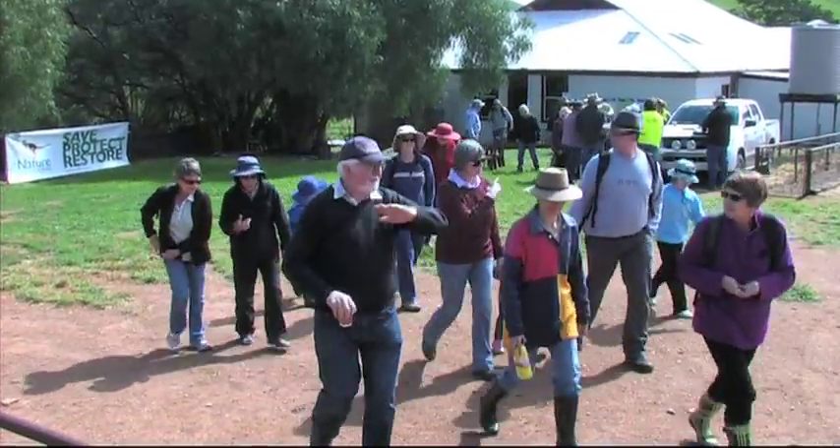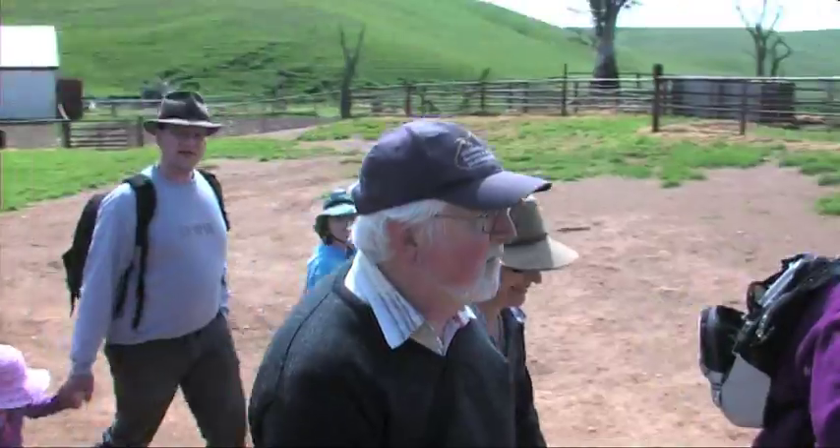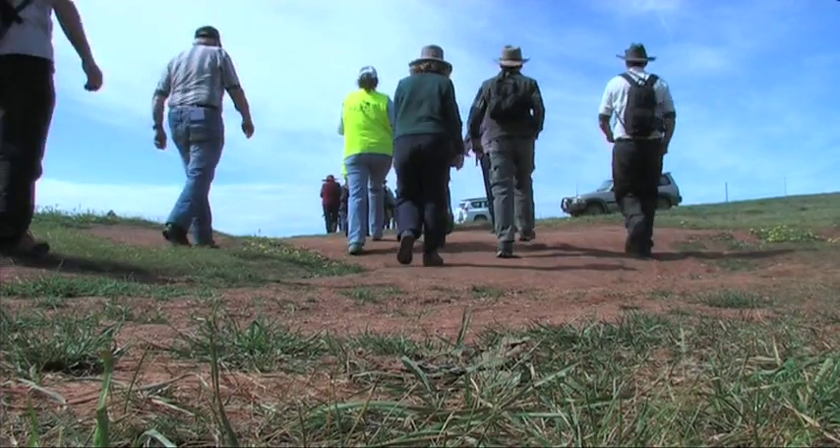We're looking at the average performance of the average person who gets to do this for the first time. A lot of what we do out here with the lizards is very labour intensive. The more bodies on the ground, the more quickly the ground gets covered, because it's a bit like trying to work with plants. We've got an animal that's quite sedentary, so unless you walk right up to where it is, you don't see it.